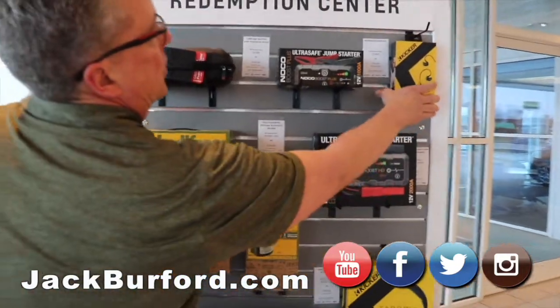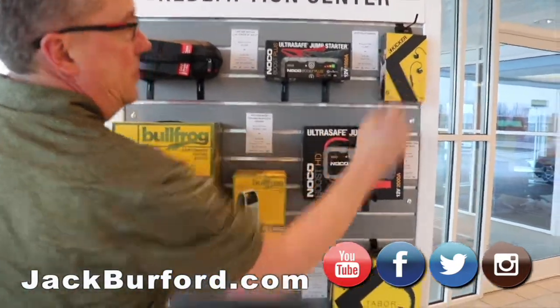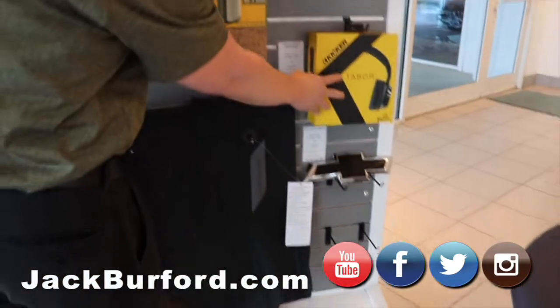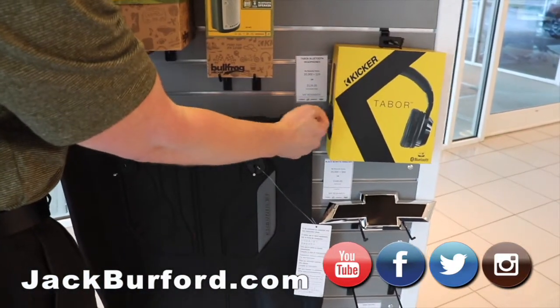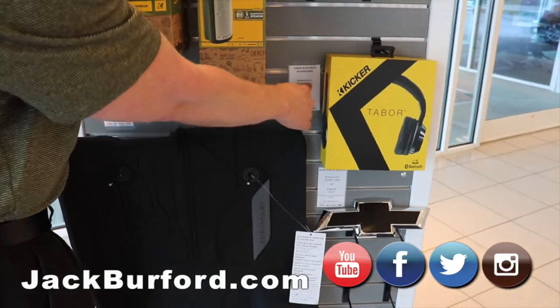We've got the KICKR Bluetooth earbuds — a popular item nowadays. We've also got the Bluetooth headsets. You could use your 20,000 points plus $29 to get one of those.